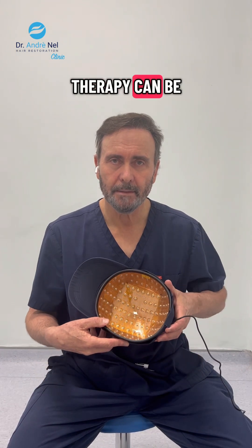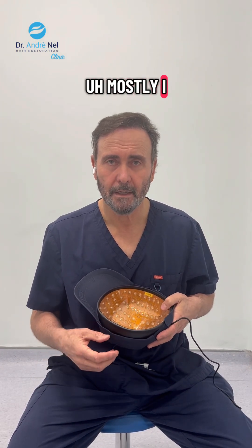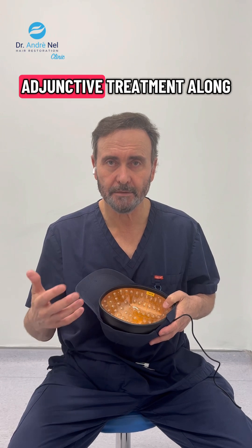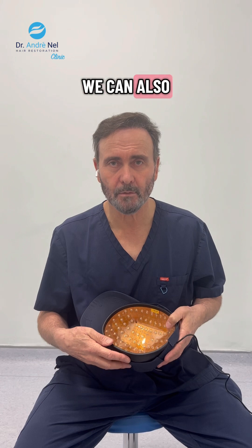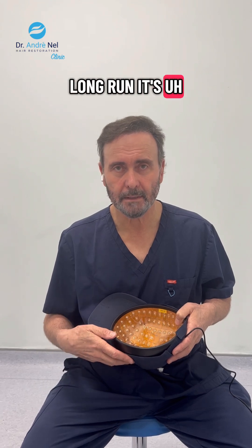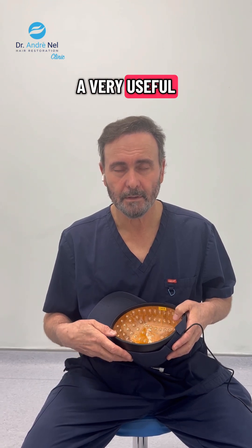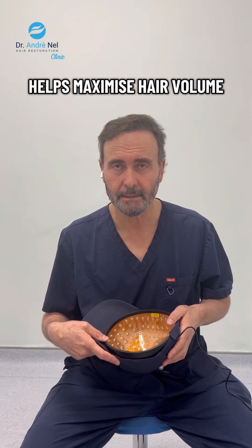Red light therapy can be used as a standalone treatment. Mostly I advise it be used as an adjunctive treatment along with other treatment modalities, and we can also use it after surgery and for the long run. It's a very useful treatment modality that helps maximize hair volume.